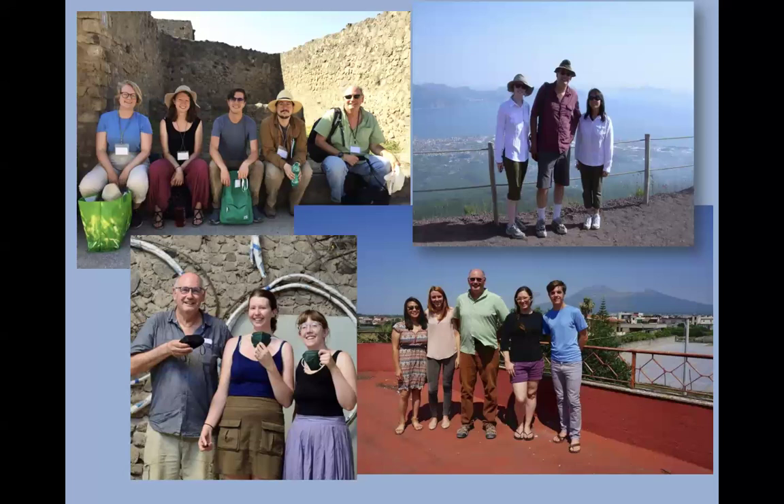I also have to acknowledge the Parco Archeologico di Pompeii, which has authorized and supported the work. Without their authorization, coordination, and support, none of this would have happened. I also want to thank the members of the team who have participated — largely Berkeley graduate students in different departments. I think I've managed to capture all of them in these four season slides.